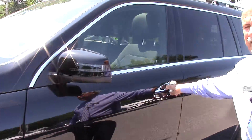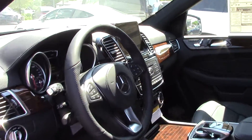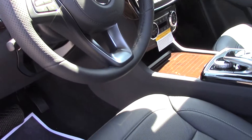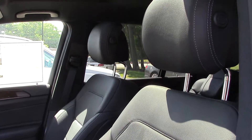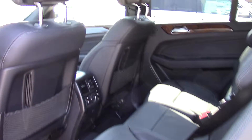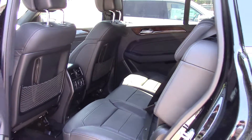The headlights will operate by themselves up and down — very nice. This has the heated steering wheel, does not have the panorama sunroof so missing that one also. And there's your back seat — heated rear seats back here. And this has the easy entry feature also.